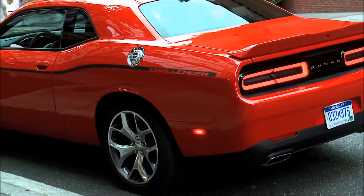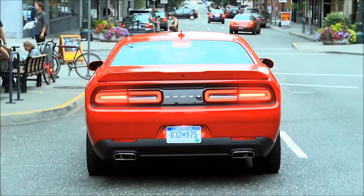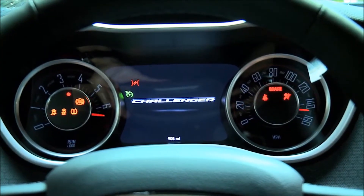The iconic Challenger has been improved with a 3.6-liter V6, 20-inch aluminum wheels, and class-exclusive torque-flight transmission. The Dodge Challenger has built on 45 years of heritage and floored it into the future.